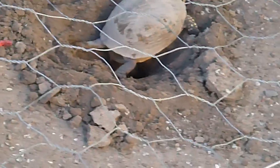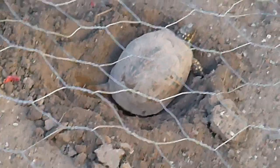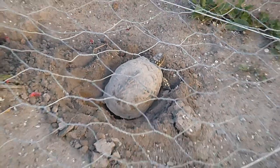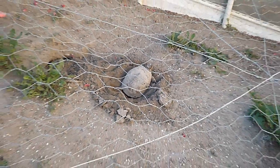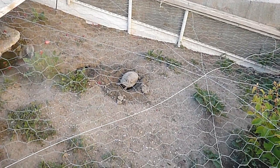That is relatively soft dirt, packed down pretty hard. But tomorrow I'll dig up those eggs and incubate them.